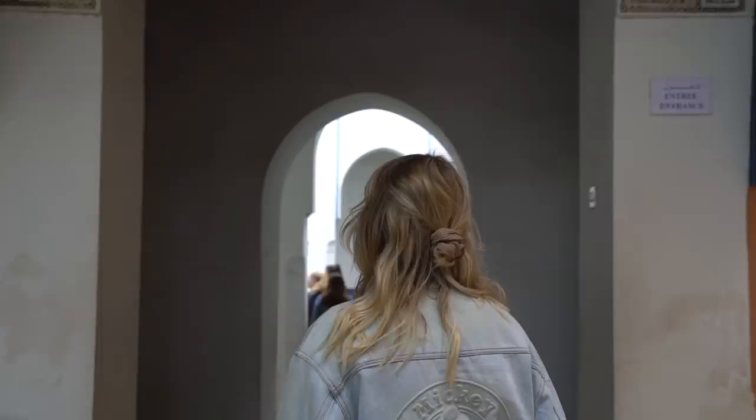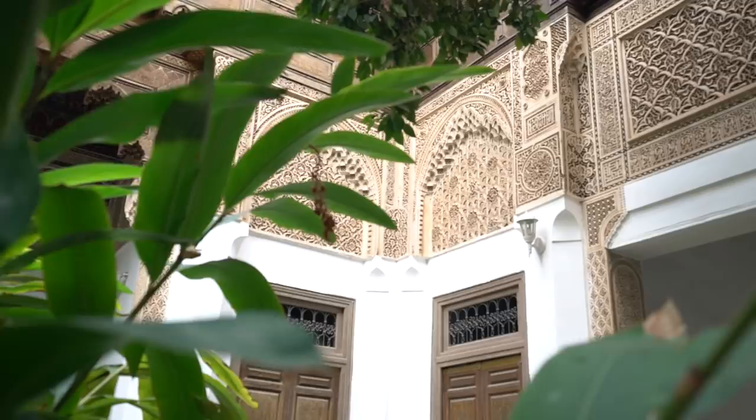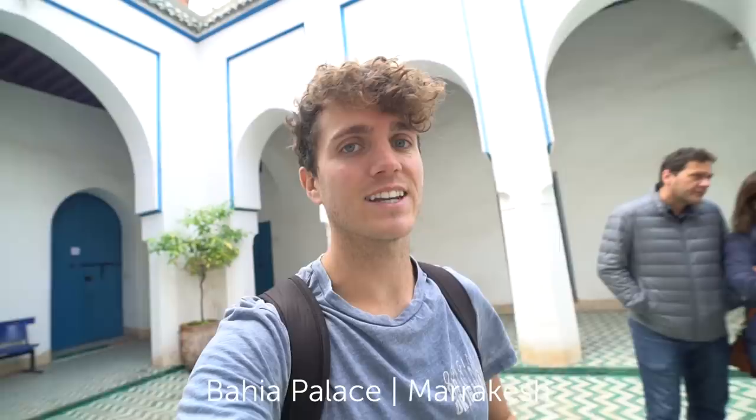We've actually come to our first palace and it's the Bahia Palace. It's a 19th century palace, and the architects putting this together wanted it to be the most grandest palace of its time. We've just come into a courtyard and it's so nice — first of all there's a bit of green, but it just opens up here. It really feels like a royal palace courtyard.